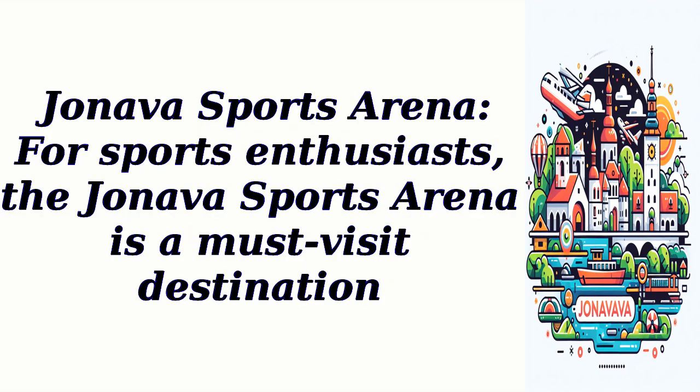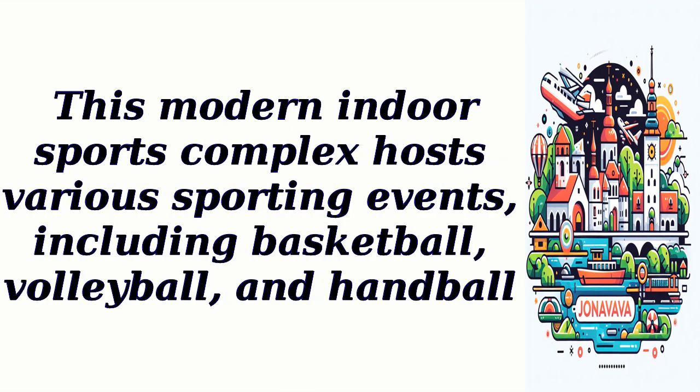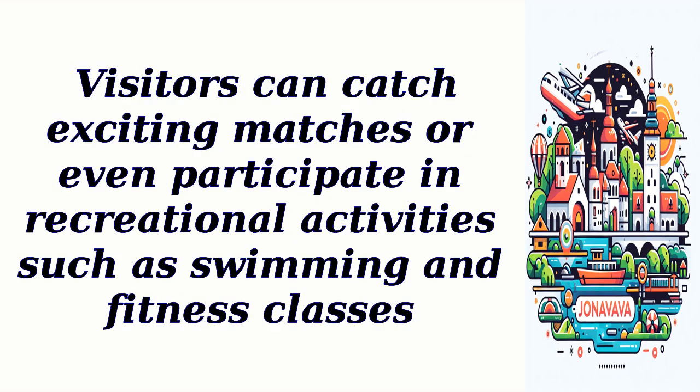Jhaneva Sports Arena. For sports enthusiasts, the Jhaneva Sports Arena is a must-visit destination. This modern indoor sports complex hosts various sporting events, including basketball, volleyball, and handball. Visitors can catch exciting matches or even participate in recreational activities such as swimming and fitness classes.